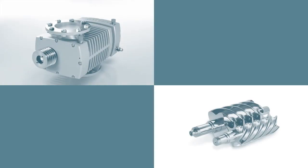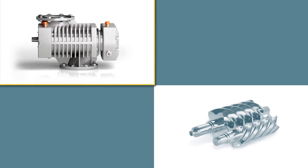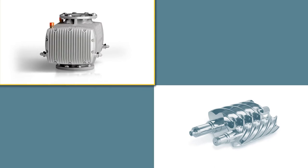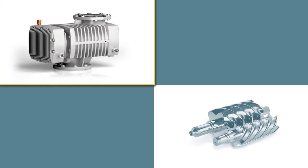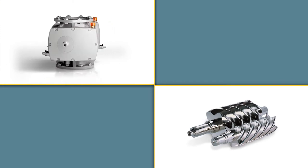Kaeser's rotary screw blower block is a single-piece casing with a ribbed design for optimal heat dissipation. The high-efficiency blower airends feature Kaeser's world-renowned Sigma profile. Rotors are precision machined, eliminating the need for sealing strips and any additional coating.